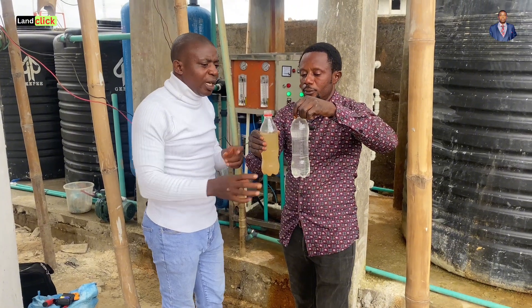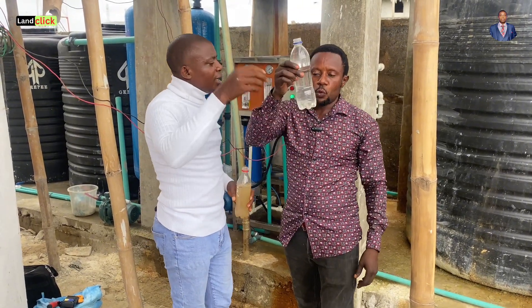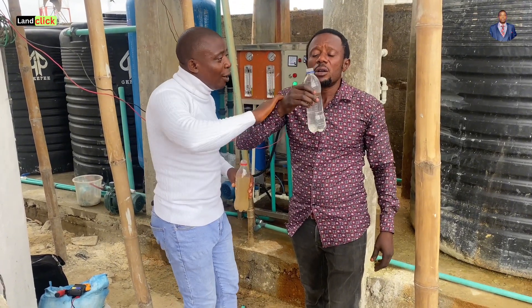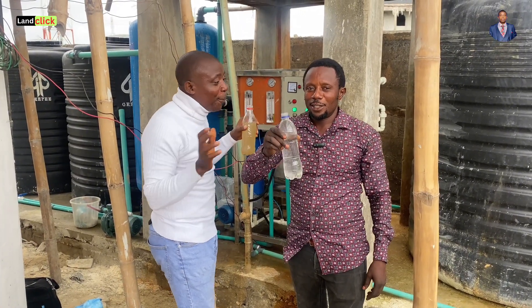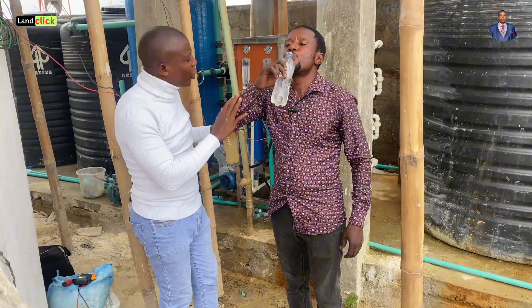This one that you treated — is it drinkable? Yes, this water is drinkable. Can you prove it now for people to see? And I can drink it now. Wait — I don't want somebody to die! No, it's drinkable. Are you sure? Yes. Oh my goodness! Oh yeah, that's okay.